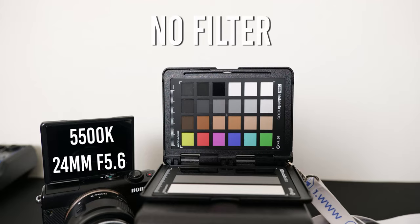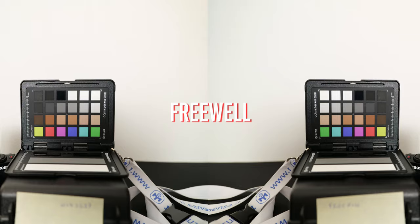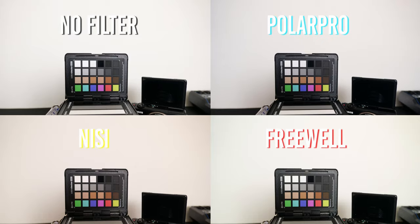Regarding the color shift, one more time the Nisi was the best — it didn't show any color shift while rotating the filter, just a little bit of vignetting in the corners, which is totally normal. On the second place we have the Freewell, which showed just a little bit of color shift, and on the third place we had the PolarPro, which had a stronger color shift in the corners with a blue tint.